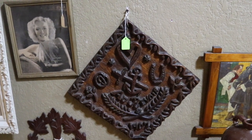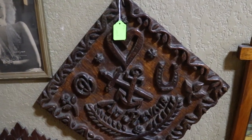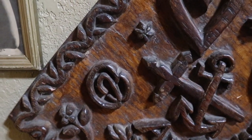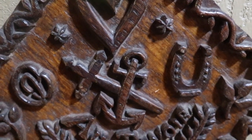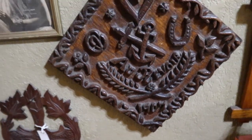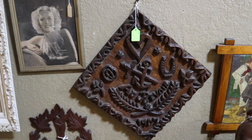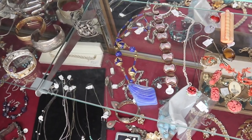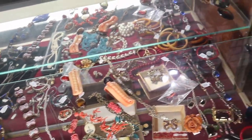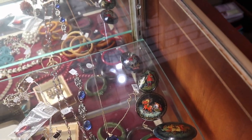Interesting memorial plaque — this is all hand carved. 'Au Revoir,' it says, 1907. It's got the horseshoe for luck, a heart for love, something that looks like a pretzel — not sure what that's supposed to be — plus the anchor and the cross. My guess is that somebody for whom this was made was a sailor, and perhaps went off on a crusade. More pretty jewelry — I like the blue; that looks like an Art Deco era piece.